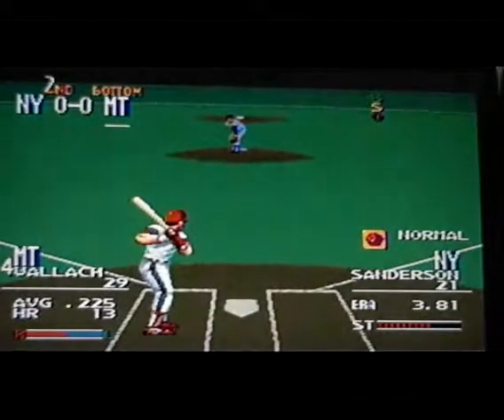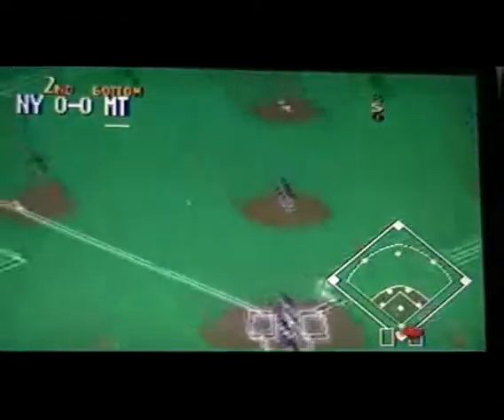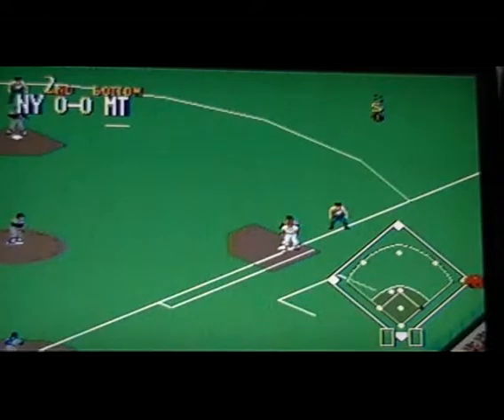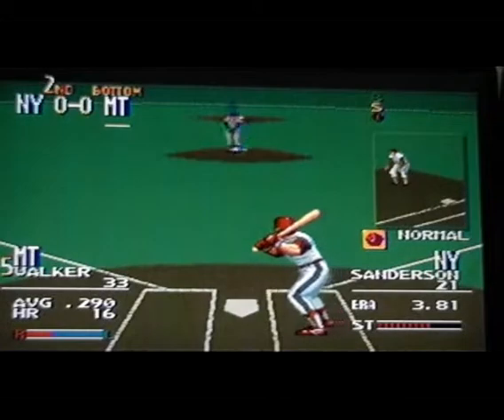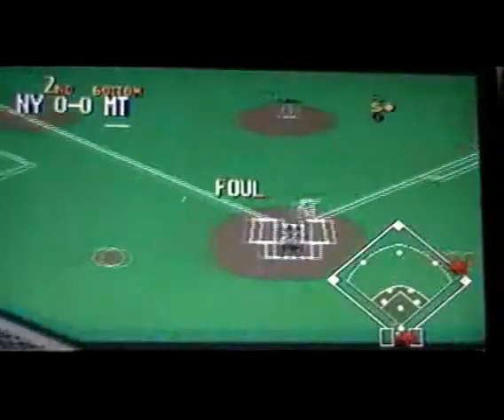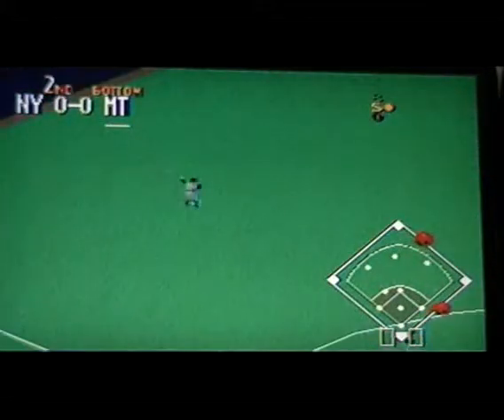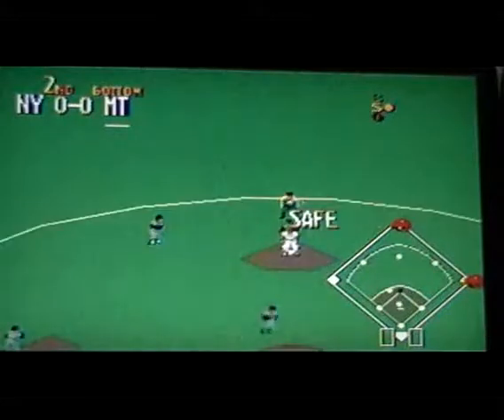No score. Leading off, number 29. Ground ball to short, close to second — the throw goes to first, not in time. Next up, number 33 — up to .290 batter. Ground ball to short. Swing and a ground ball up the middle — the throw to second, base hit.